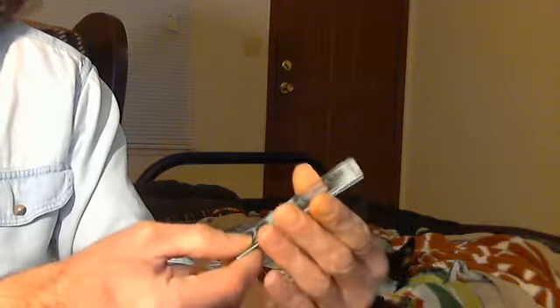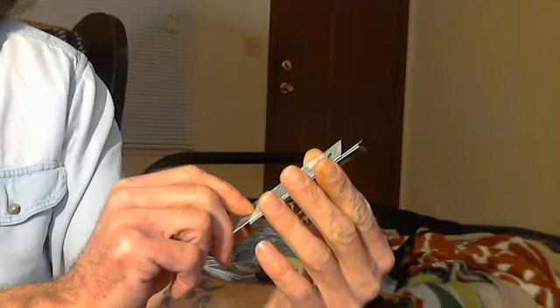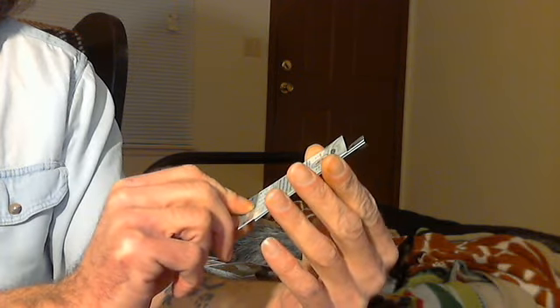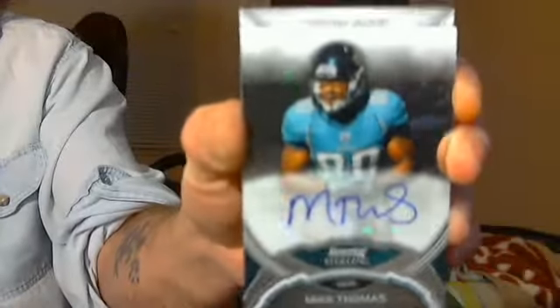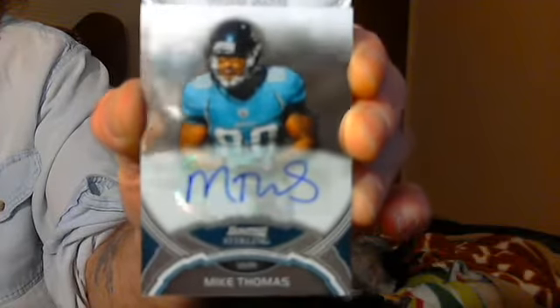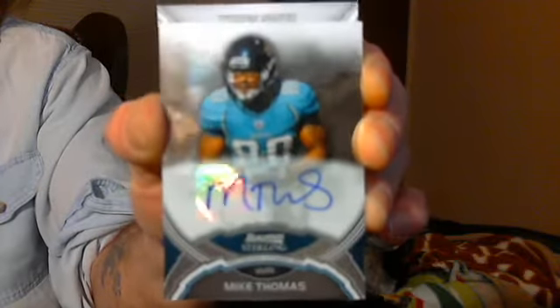Mike Thomas Auto, Bowman Sterling — Mike Thomas Auto, Bowman reflections. He's a Jaguar. Nice! Anybody interested in a Mike Thomas blue ink auto?